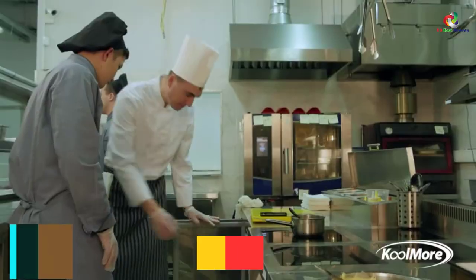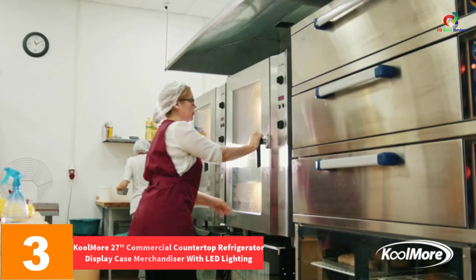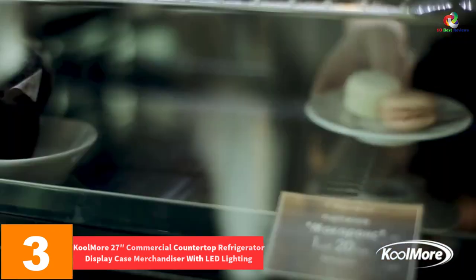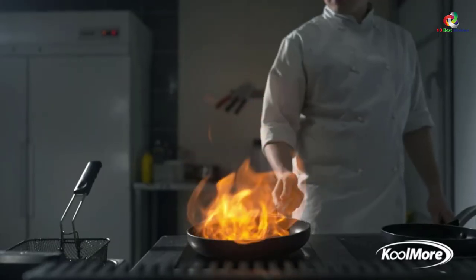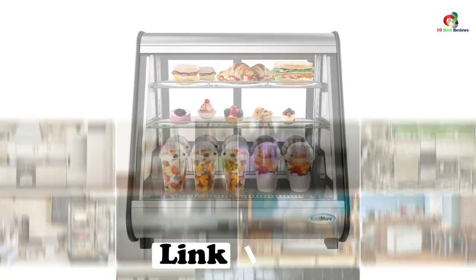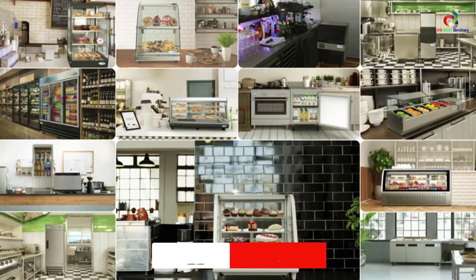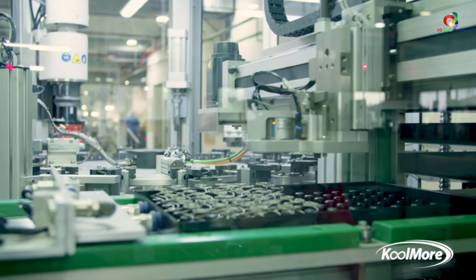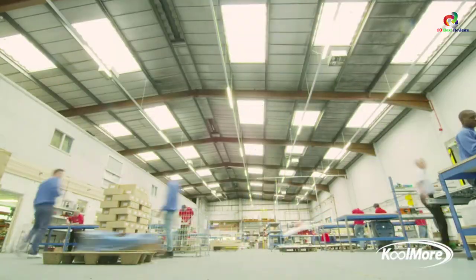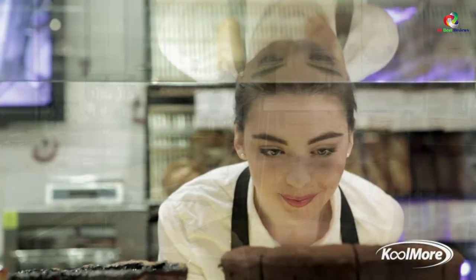At number 3, we have the Coolmore 27-inch Commercial Countertop Refrigerator Display Case Merchandiser with LED Lighting. This Coolmore is designed to protect your food and drinks, featuring bright LED lighting and four sides of glass to spotlight your most tempting treats. You may also use the countertop refrigerated display cabinet at the grocery checkout. Furthermore, it fits on a counter or tabletop with more than enough space for the display cooler.